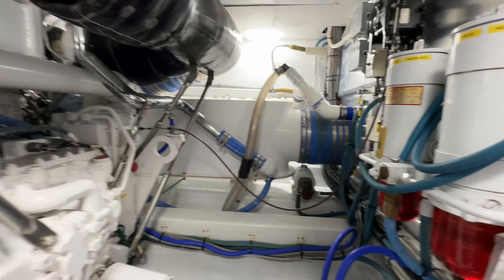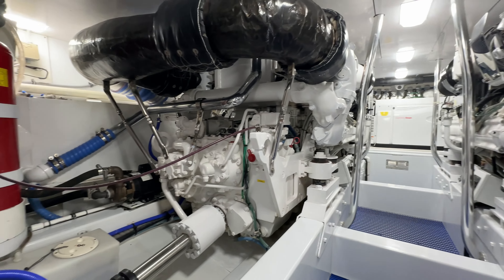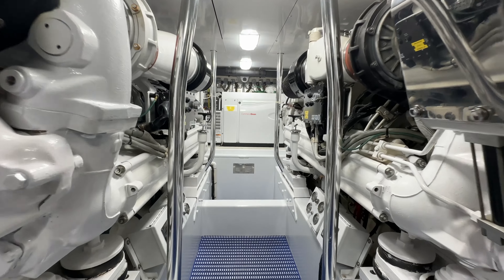And the usual table. Kitchen area here — the usual stuff, nothing crazy. And let's head downstairs.